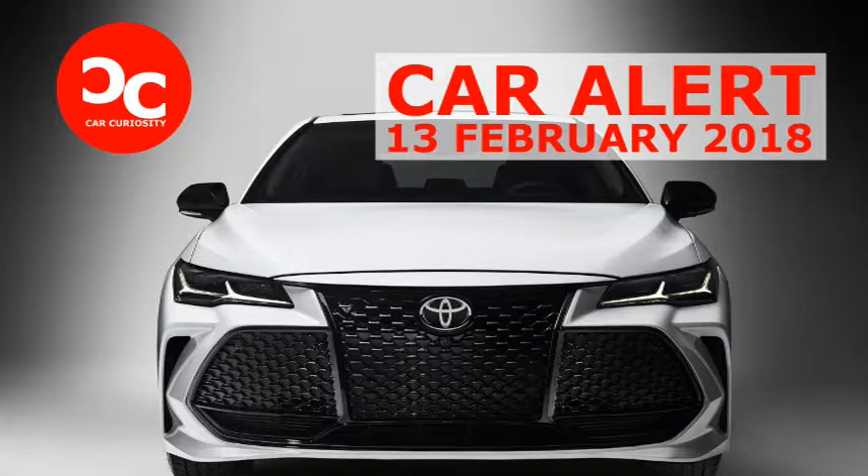In an attempt to reverse that trend, Toyota redesigned the Avalon for 2019, overhauling the styling as well as the interior. But how does the Avalon's new look compare to the outgoing model?